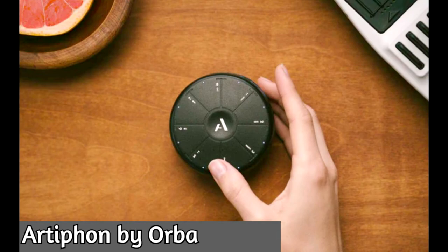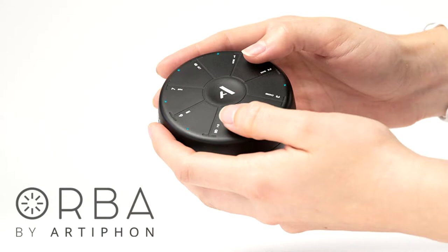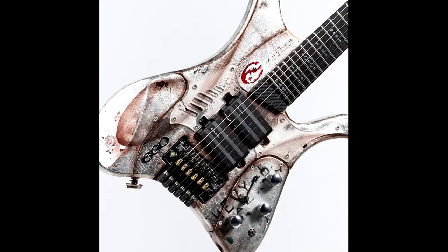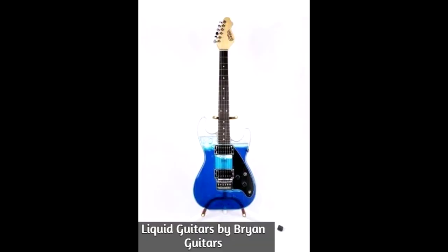Orva released the Artophone, which is a synthesizer that fits in the palm of your hand — you can play an immense amount of sounds with it. Eagle guitars also released some cool shapes and finishes — just awesome.